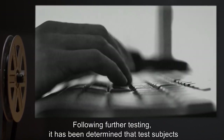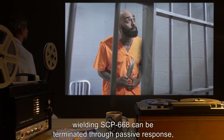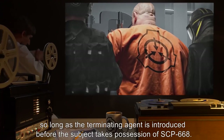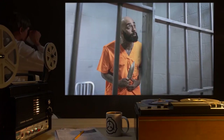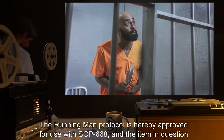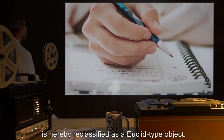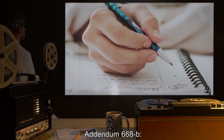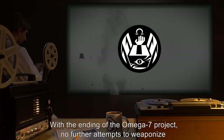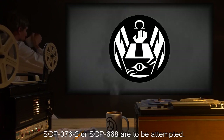Addendum 668-A: Following further testing, it has been determined that test subjects wielding SCP-668 can be terminated through passive response, so long as the terminating agent is introduced before the subject takes possession of SCP-668. The Running Man Protocol is hereby approved for use with SCP-668, and the item in question is hereby reclassified as a Euclid-type object.